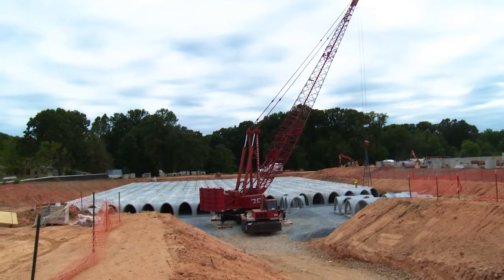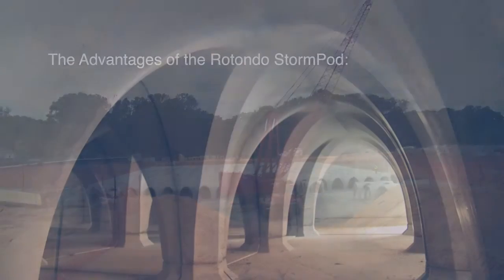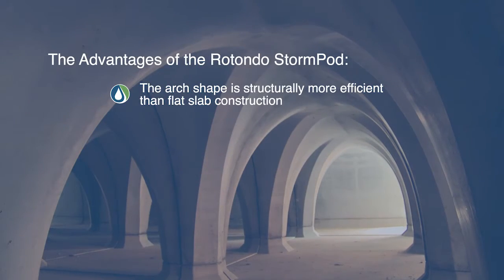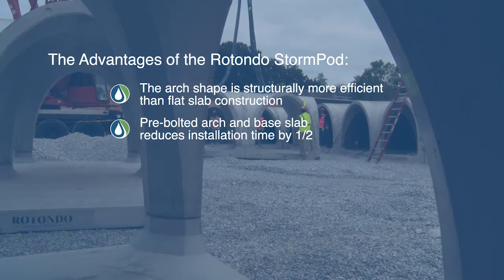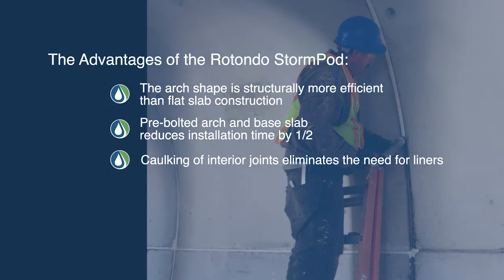The advantages of the Rotundo StormPod over other systems: the arch shape is structurally more efficient than flat slab construction. The pre-bolted arch and base slab reduces installation time by half. Caulking of interior joints eliminates the need for liners.